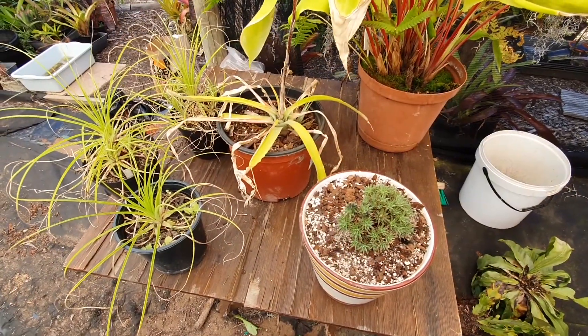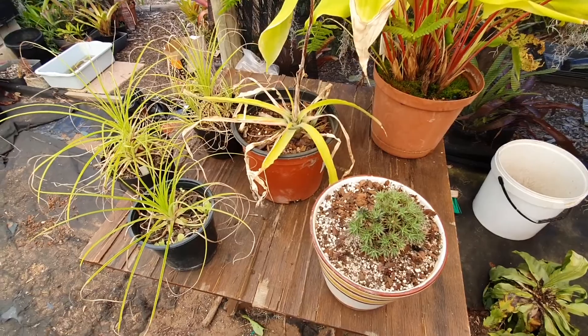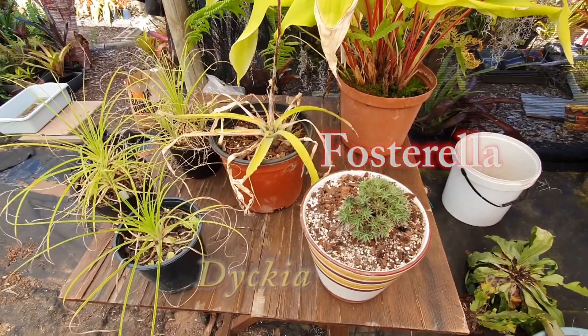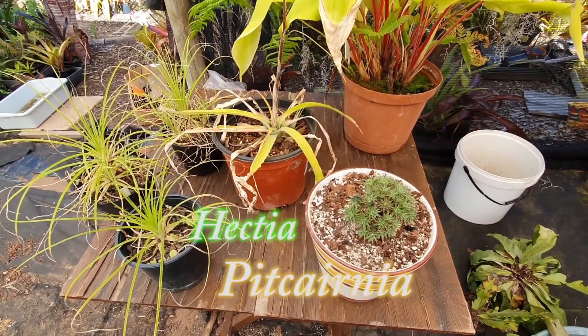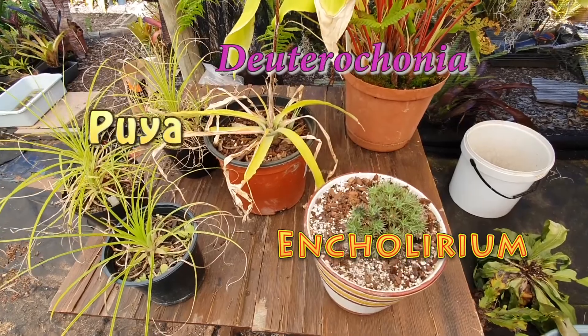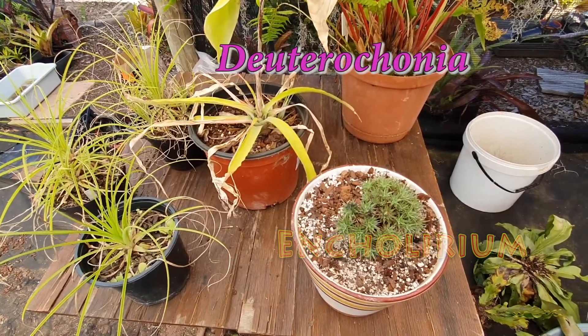With the Pitcairnioideae subfamily, this includes genera such as Dyckia, Fosterella, Hechtia, Pitcairnia, Puya, Ankyrolepis, and Deuterocohnia, of which I've got a few and I'm going to show you some of them.